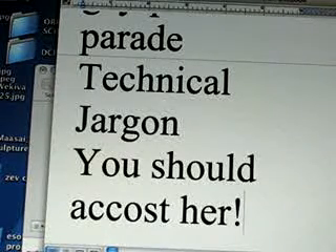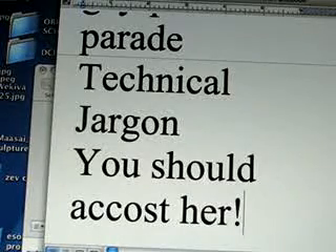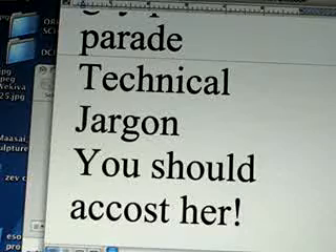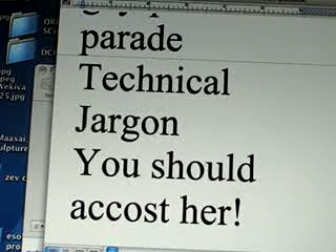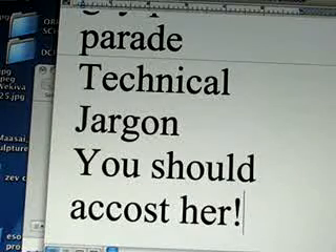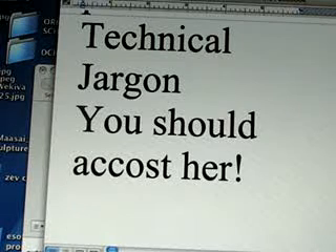I remember a word called 'accost' — A-C-C-O-S-T. In Shakespeare, one man says to another, 'you should accost her.' I thought, what does that mean? It simply means to speak to somebody. And if you're reading old English, you need that kind of reference.